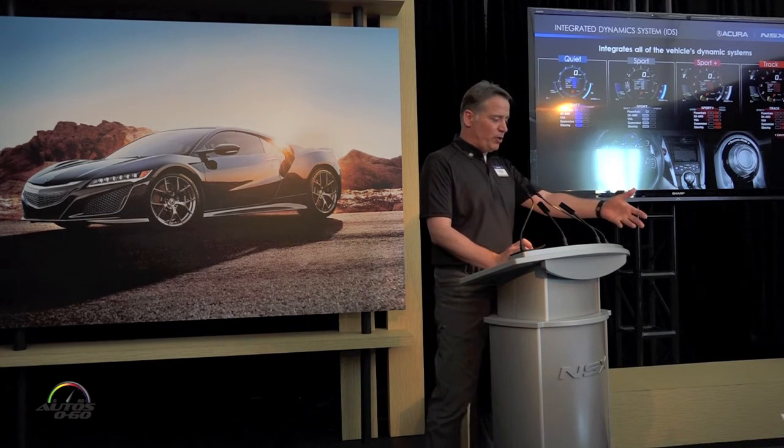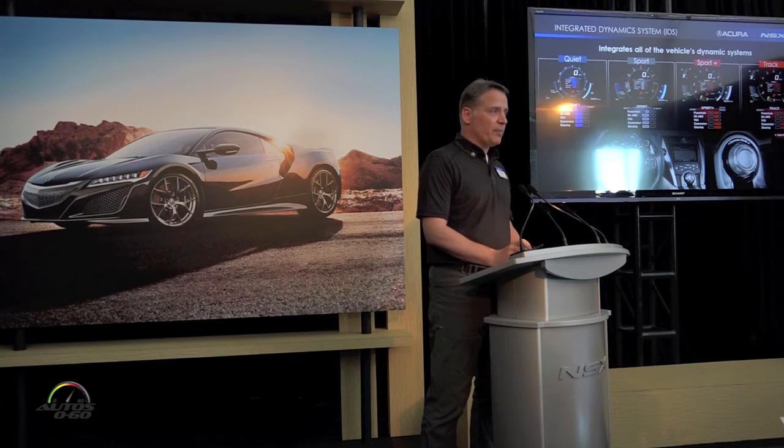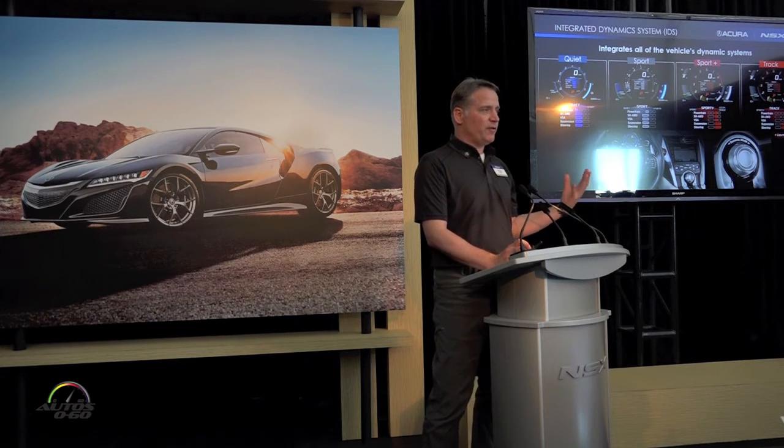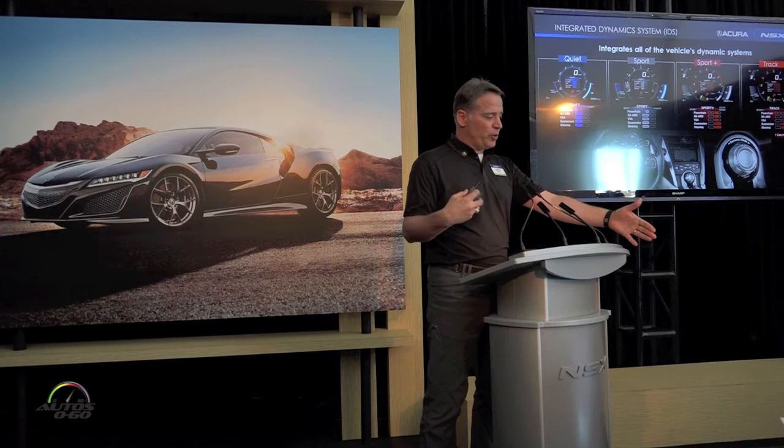This very simple interface — the dynamic mode — is a rotary dial. As you get used to it, it's really a blind operation. To the left is quiet, and you get instant feedback on the meter, which I think is really quite comforting for the driver, then sport.